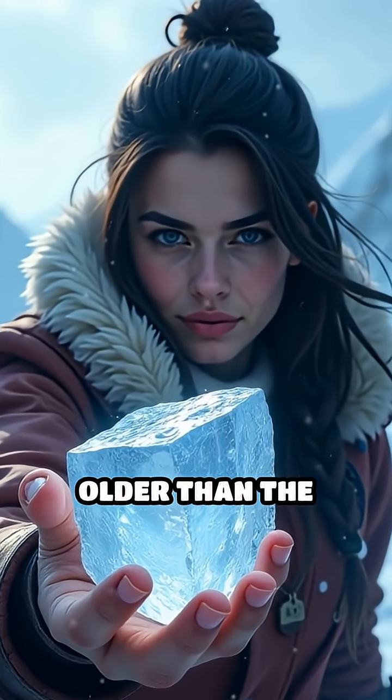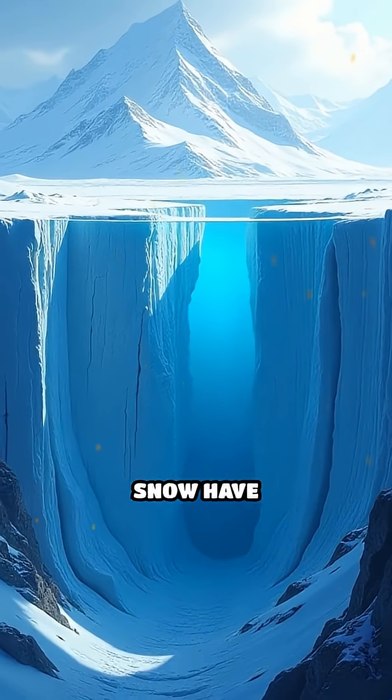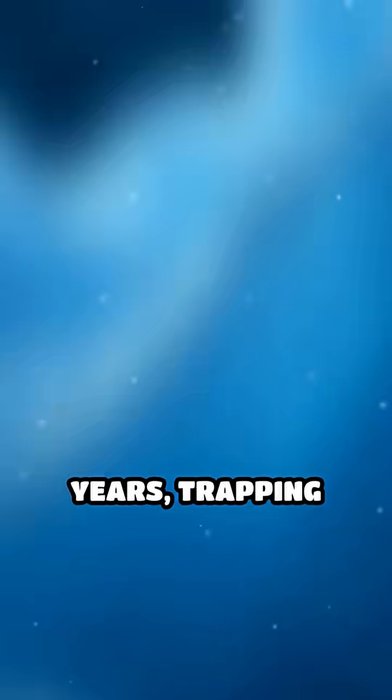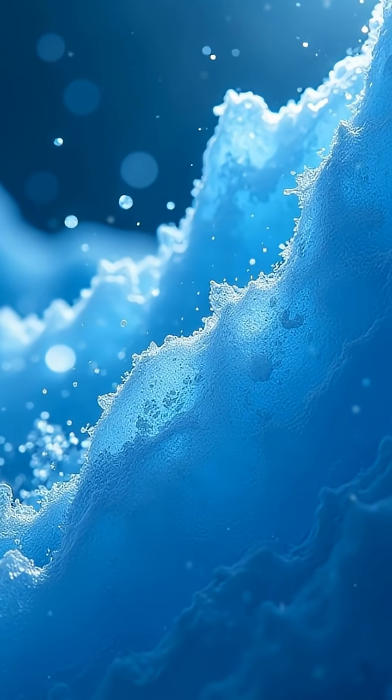Imagine holding a piece of ice that's older than the pyramids. Deep beneath polar surfaces, thick layers of snow have compressed into ice over hundreds of thousands of years, trapping microscopic air bubbles, dust, pollen, and even traces of ancient volcanic ash.